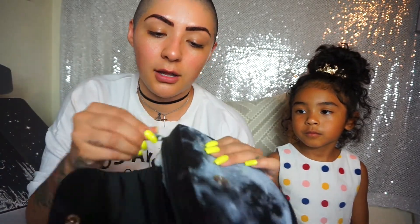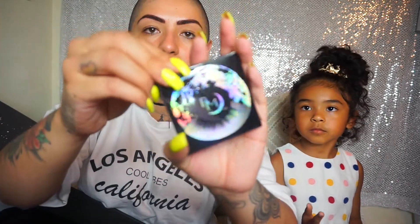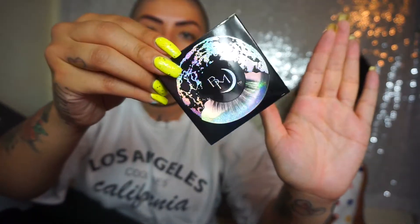So our second to last package comes from Black Moon Cosmetics, which I am super excited about. This is my first package from them. Their packaging is so dope — look at this, and it's sparkly. The first thing that we see is this half moon clutch, which I am freaking obsessed with — it is super cute. They also sent us some synthetic lashes, and these are from Black Moon. Look at the packaging, guys — that is so cool.